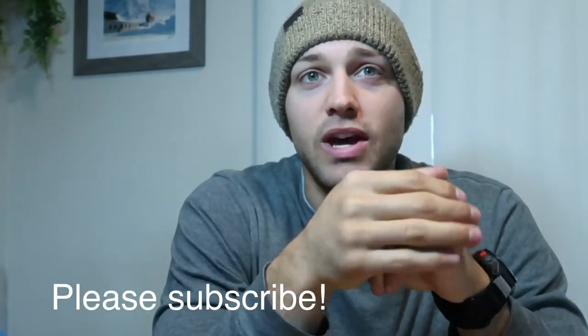Welcome back to another video from Hiker Trash Nation. Please subscribe and like this video — it really helps out the channel if you found any value in it. Today we are going over how to prepare for a day hike. I get questions about what type of gear to bring, how much is too much, and what to leave home, so that's what we're going to cover today.